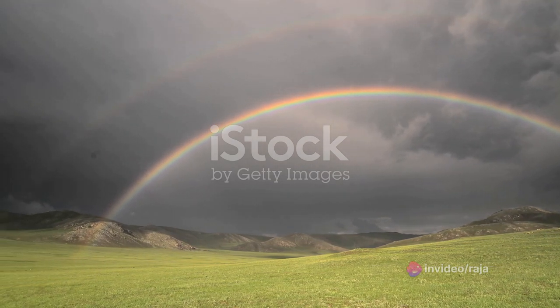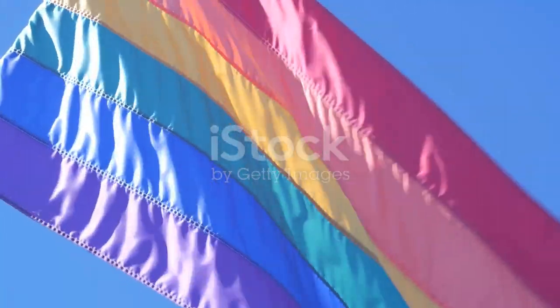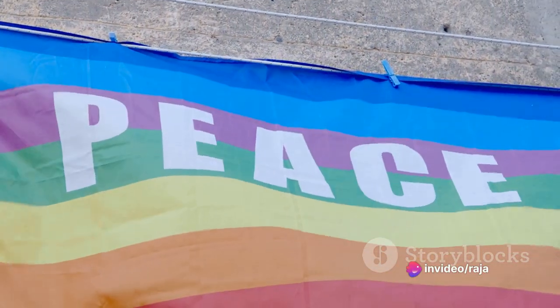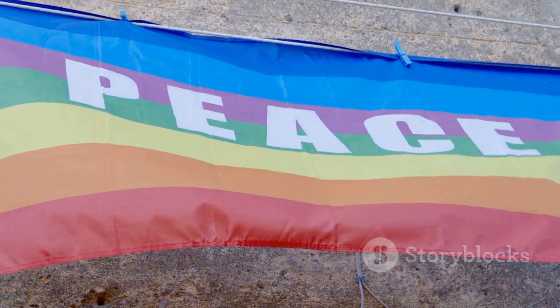But we're not done yet. After being refracted, the light reflects off the inner surface of the raindrop. This reflection sends the light back out of the raindrop, but not before it gets refracted once more. This second refraction bends the light again, spreading the colors further apart.